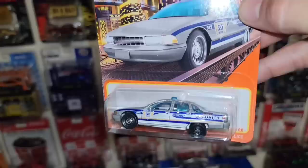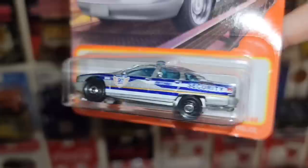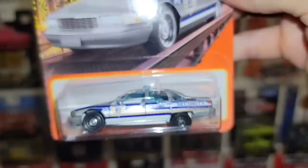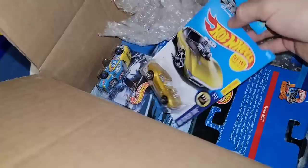Next up we have a Chevy Caprice Classic police car, but this is a huge error — check that out. That wheel is sticking out like it's got hydraulics and rocking the three-wheel motion. That is too funny — another error for the collection.